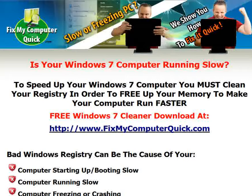Is your Windows 7 computer running slow? To speed up your Windows 7 computer, you must clean your registry in order to free up your memory and make your computer run faster.